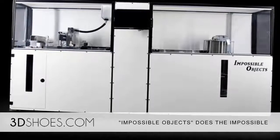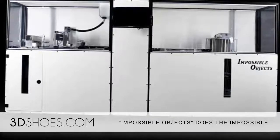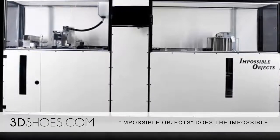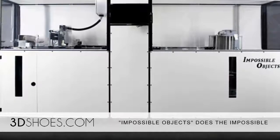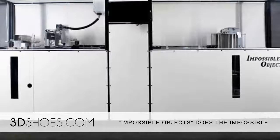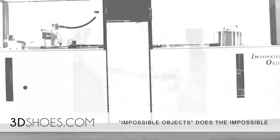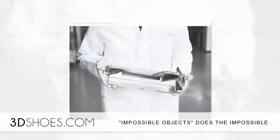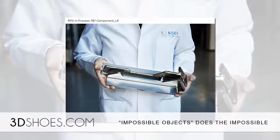Lukas Merian recently reported on Computer World that a new startup has cracked the code in additive manufacturing, allowing for the accelerated printing of composite materials such as Kevlar and carbon fiber. The company Impossible Objects uses what it calls a composite-based additive manufacturing method that combines composite materials with polyether ether ketone, PEEK, and other high-performance polymers to build strong yet lightweight parts.